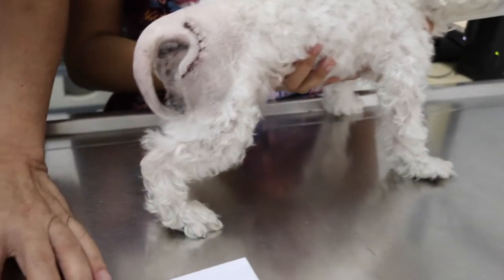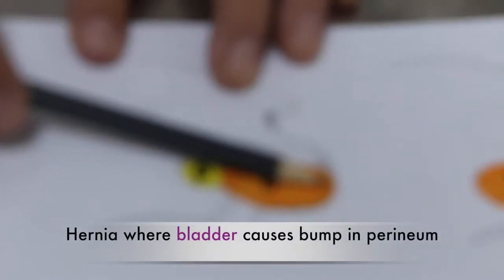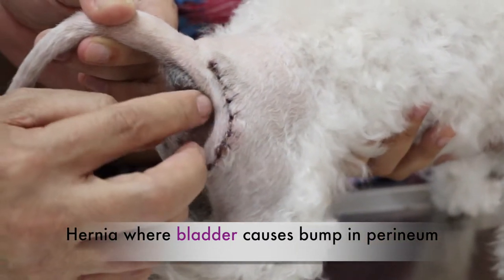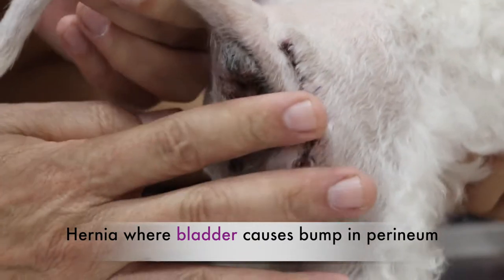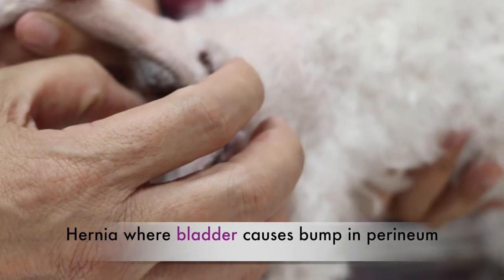In this dog, there is a big hernia. The bladder has come out at the lower part, creating a big swelling. The fat and intestines come out on top. But since it has been operated already, you can see nothing — it's flat. I have other videos showing this dog with a big swelling.